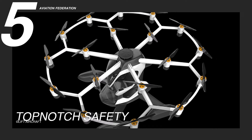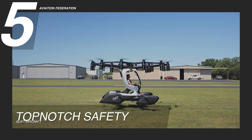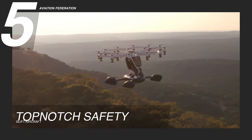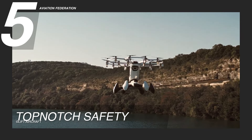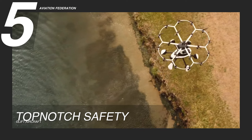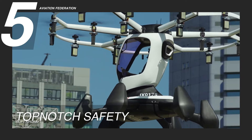Reason 5: Top-Notch Safety. The LIFT HEXA's commitment to safety goes beyond its stylish design, incorporating a top-notch parachute system to ensure passengers' peace of mind. This innovative feature serves as a reassuring safety net, ready to deploy in the unlikely event of an emergency, even in waters. The ballistic parachute system is meticulously engineered to swiftly activate, guiding the aircraft safely to the ground with ease. This not only minimizes potential damage to the aircraft, but also prioritizes the safety of its occupants.